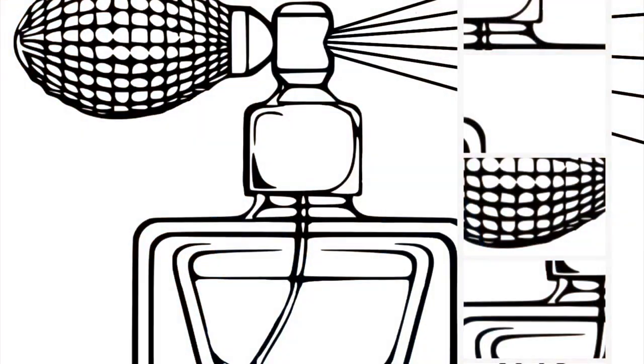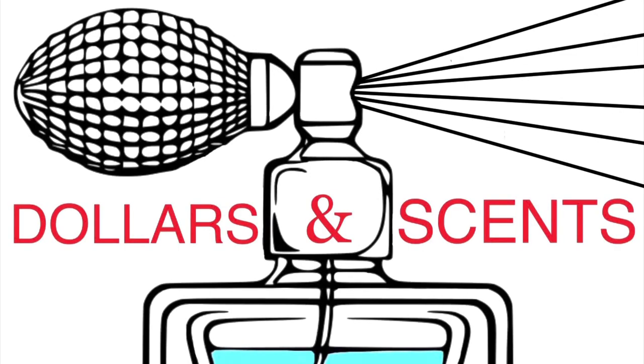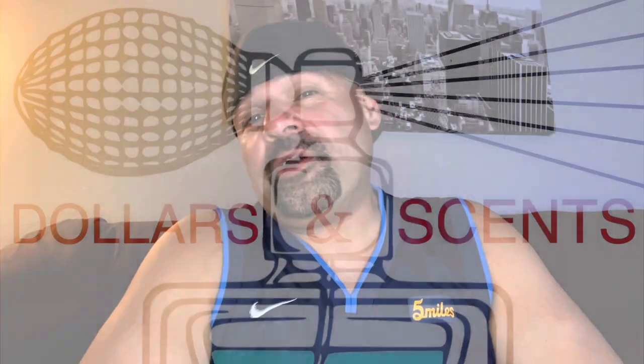My friends over at Al Jaramain Perfumes just sent me a bunch of fragrances from two different collections. Let's check them out. This video is being sponsored by Al Jaramain Perfumes, but as always, all opinions are my own.